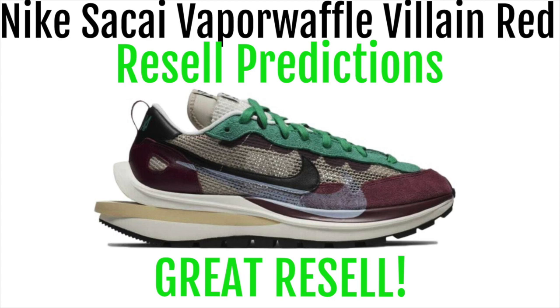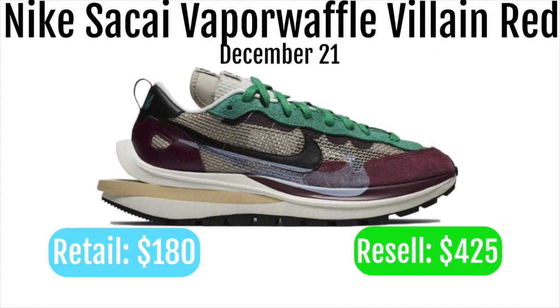The Nike Sacai Vaporwaffle Villain Red will be dropping December 21st. The Nike Sacai Vaporwaffle Villain Red will be retailing for $180 and reselling for around $425.